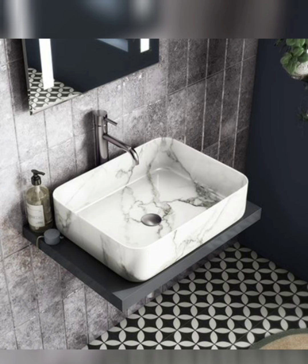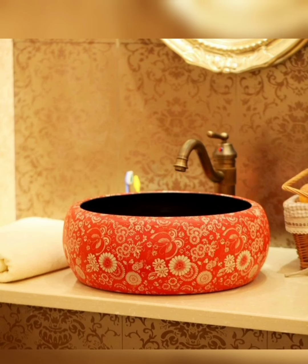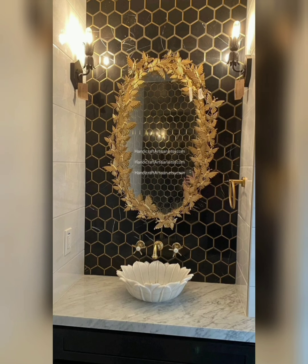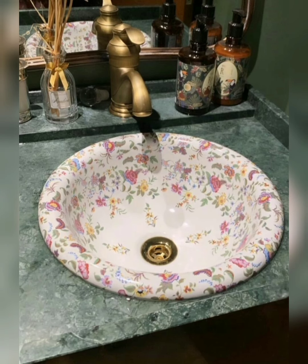Discover the beauty of washbasin design and elevate your bathroom decor to new heights. Don't forget to like, share, and subscribe for more home decor inspiration and design tips. Let's create spaces that reflect your style and personality, one beautiful washbasin at a time. Thanks for watching!